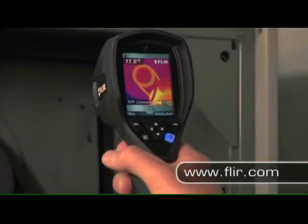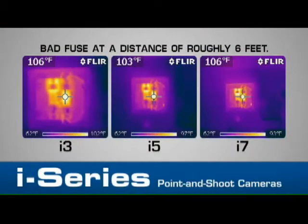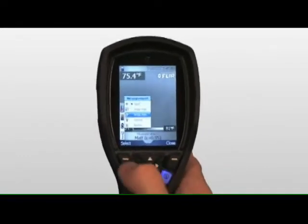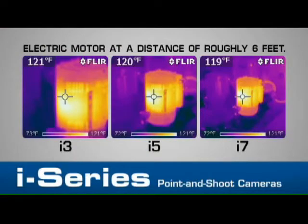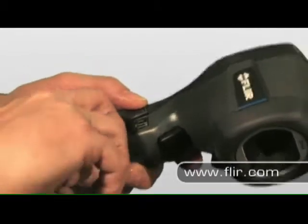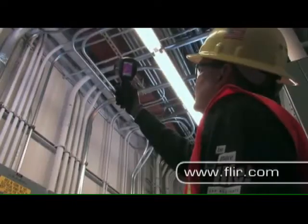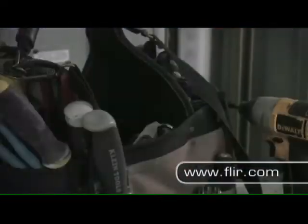Available in three resolution choices, new i-Series cameras are more powerful than ever and packed with features to help you find and measure problems fast without skimping on performance. They deliver FLIR's industry-leading measurement accuracy, measure temperatures as high as 250 degrees Celsius, and can save fully radiometric JPEG images to a removable SD card for easy reporting and file sharing. Like all FLIR cameras, i-Series imagers have a long battery life, so you'll be ready for action any time.